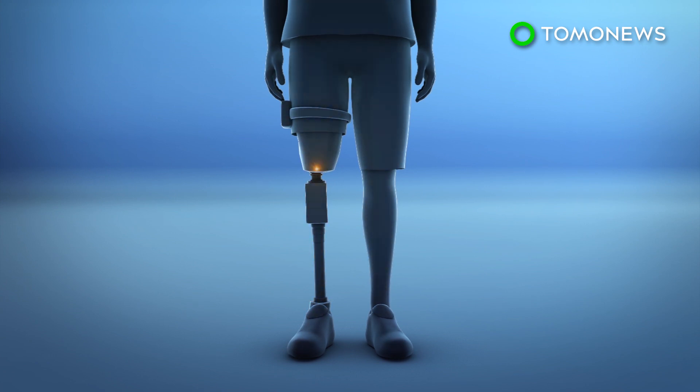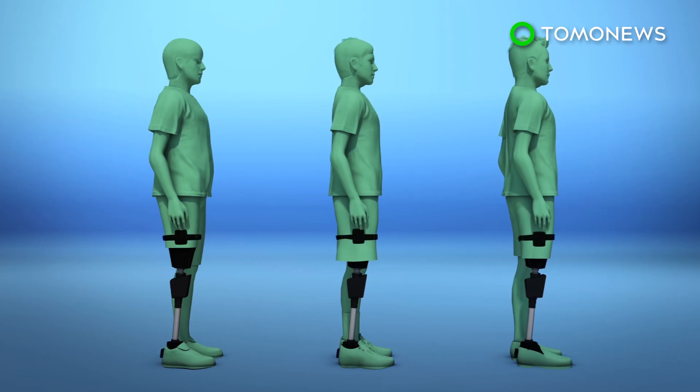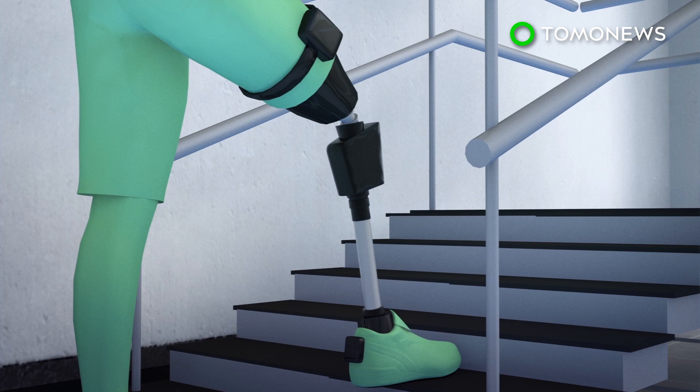A study published in Science Translational Medicine detailed the researchers' findings. The sensorized prosthetic was tested on three different amputees as they conducted different activities, such as walking up and down the stairs with and without the neuroprosthesis.